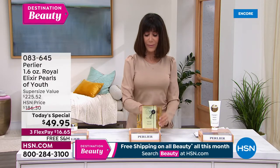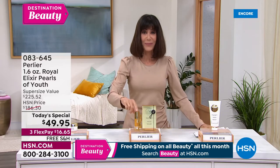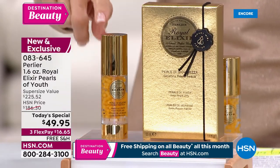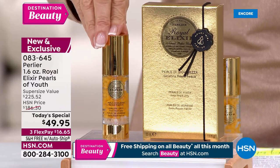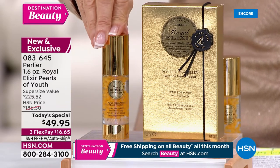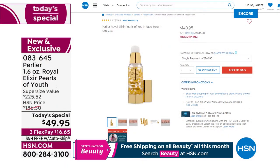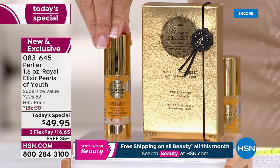Let's come down here. Right now at hsn.com, the regular full size of the serum is $140.95. Yes, it's expensive — that's because of the royal jelly, encapsulated in a very special, unique process created by Perlier. One ounce at $140. Today, exclusively, only time you're going to see this: 1.6 ounces, which would be $186.